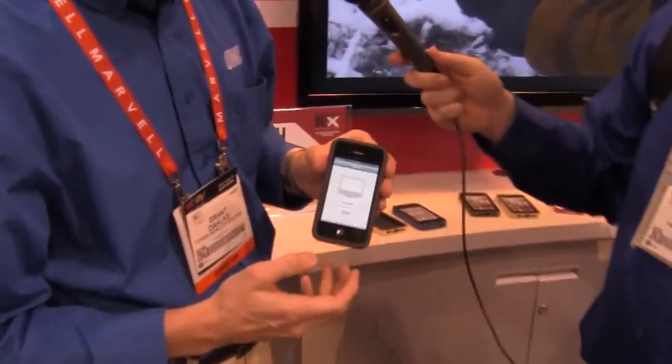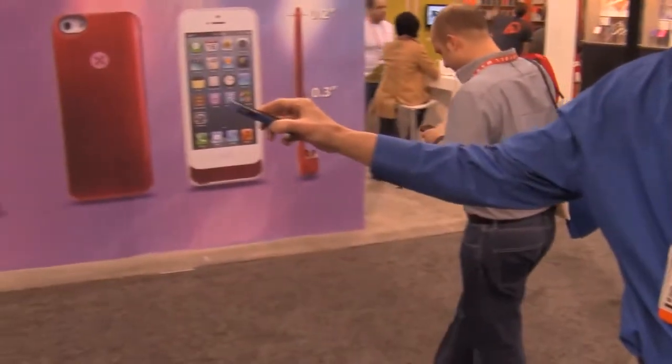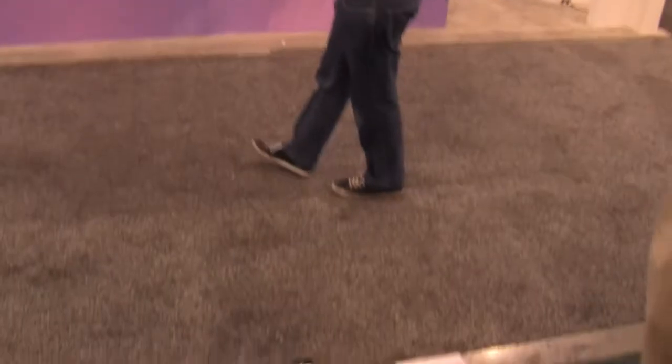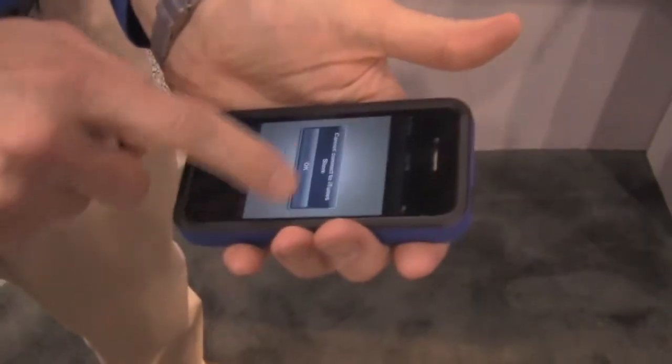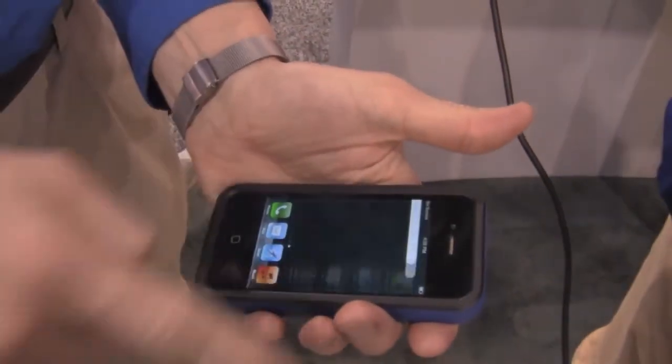What we'll do live here now is show you that we have a working iPhone here in a KX case, and we're going to drop it from about four feet. You ready? No problems. And still scrolling.